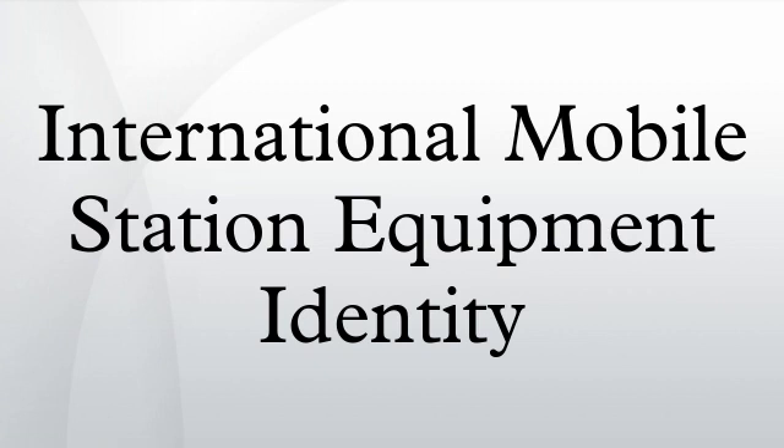Instead, the subscriber is identified by transmission of an IMSI number, which is stored on a SIM card that can be transferred to any handset. However, many network and security features are enabled by knowing the current device being used by a subscriber.